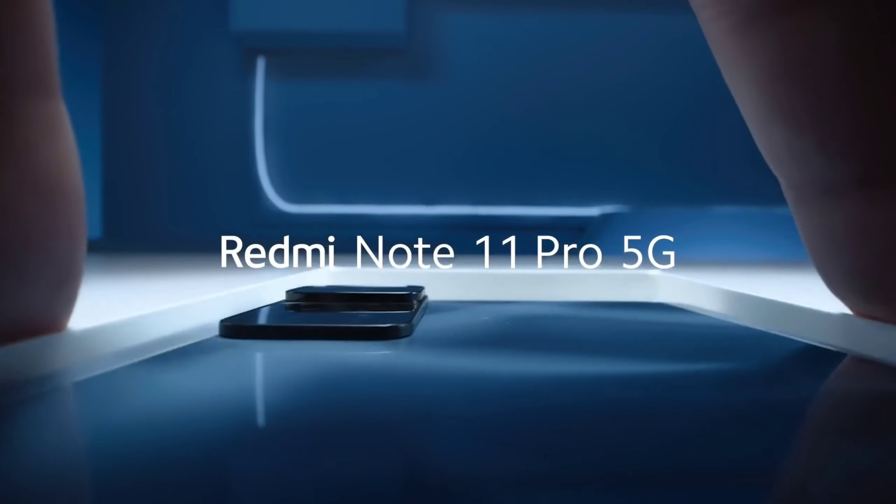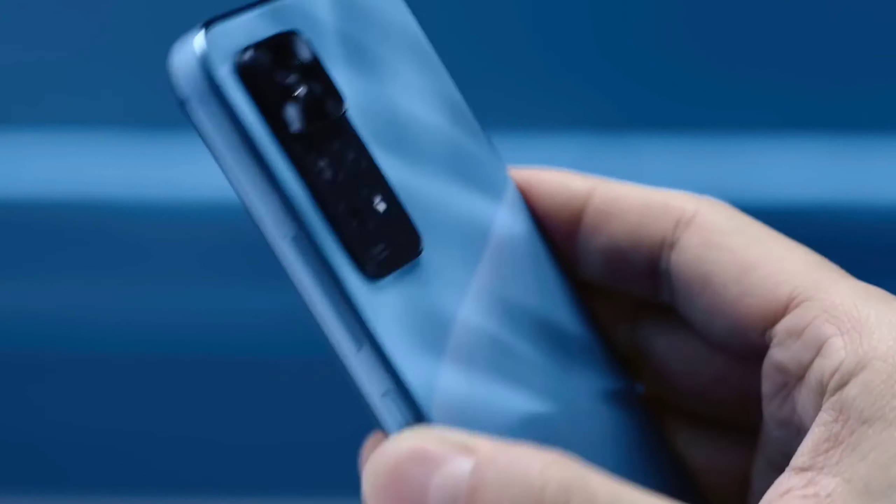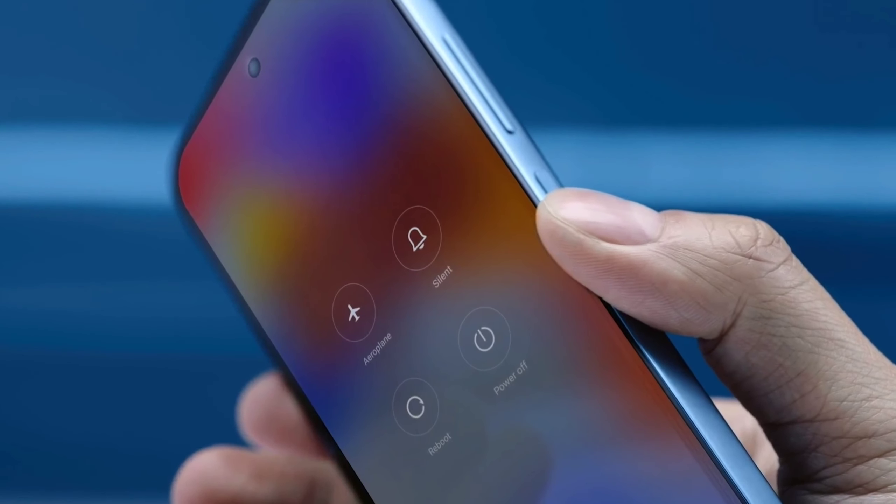If GCam is available, the results are very good — GCam works very well for photos and portrait shots. Both phones have an identical design and are very similar to each other. When it comes to design changes, the phone will be flat with curved edges.